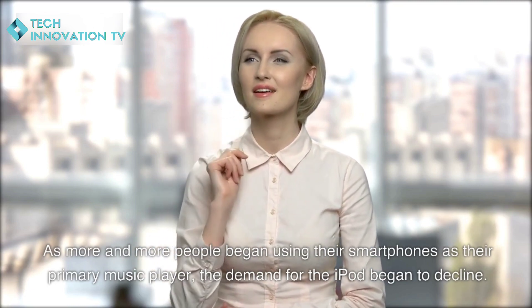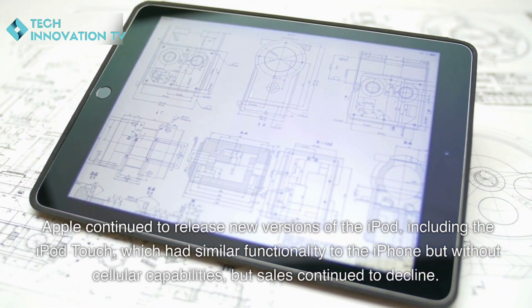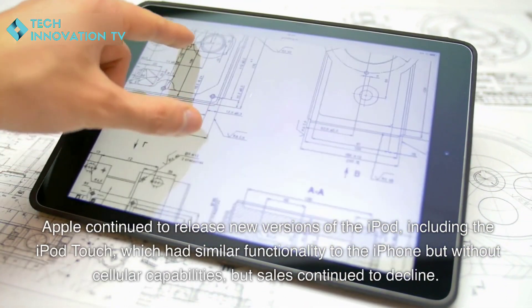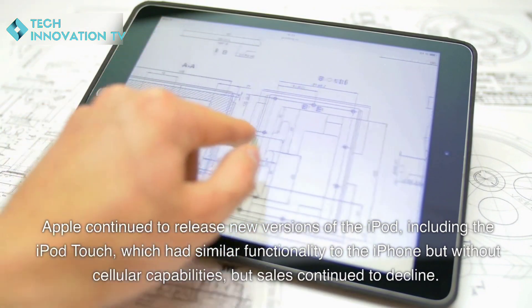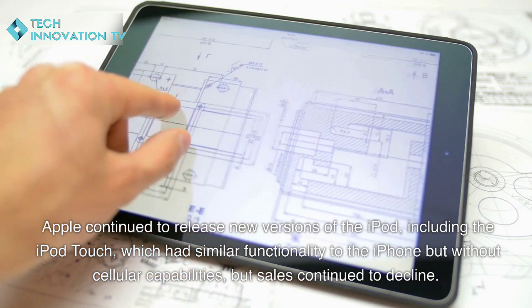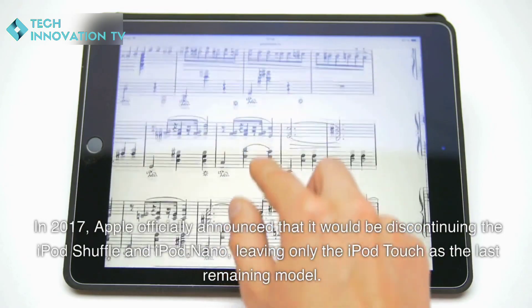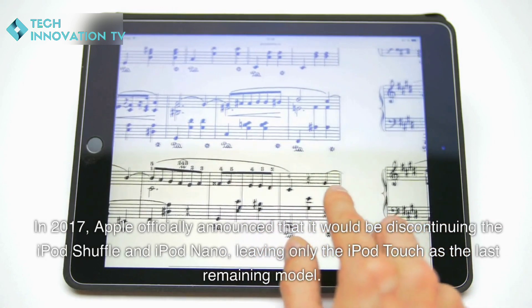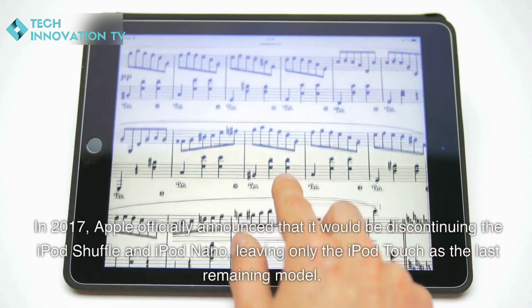As more and more people began using their smartphones as their primary music player, the demand for the iPod began to decline. Apple continued to release new versions of the iPod, including the iPod touch, which had similar functionality to the iPhone but without cellular capabilities — but sales continued to decline. In 2017, Apple officially announced that it would be discontinuing the iPod shuffle and iPod nano.